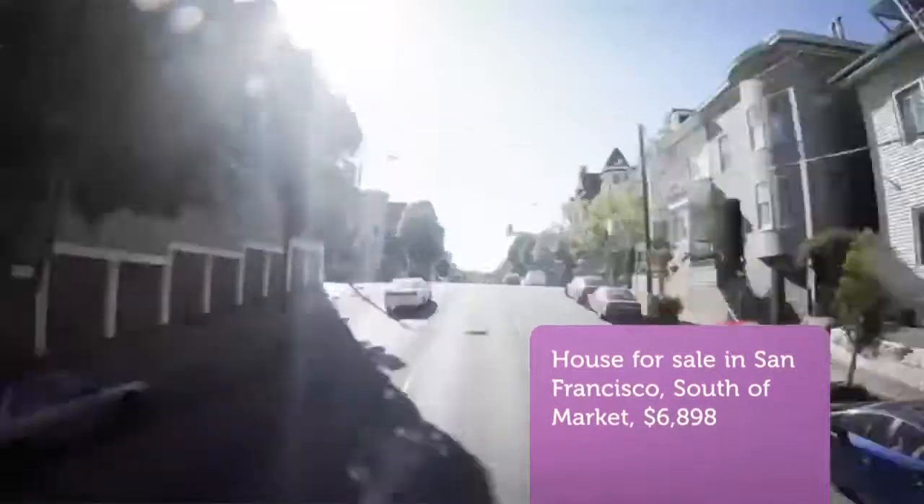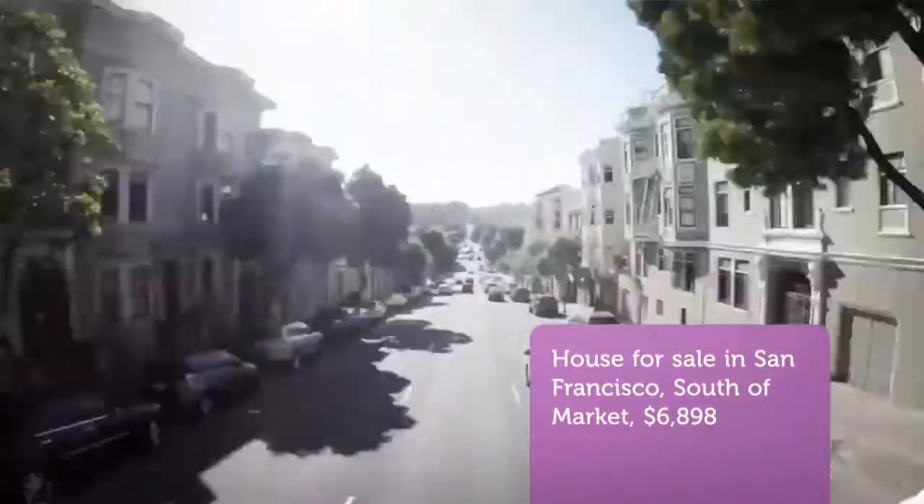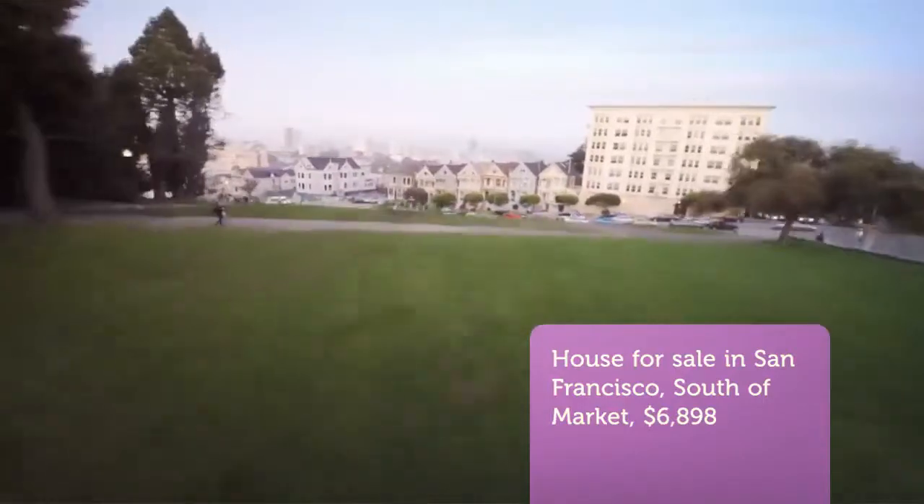CribScan presents this beautiful property for sale in San Francisco. Brand new, best resort-style luxury condo in prime location of Mission Bay. One Mission Bay.